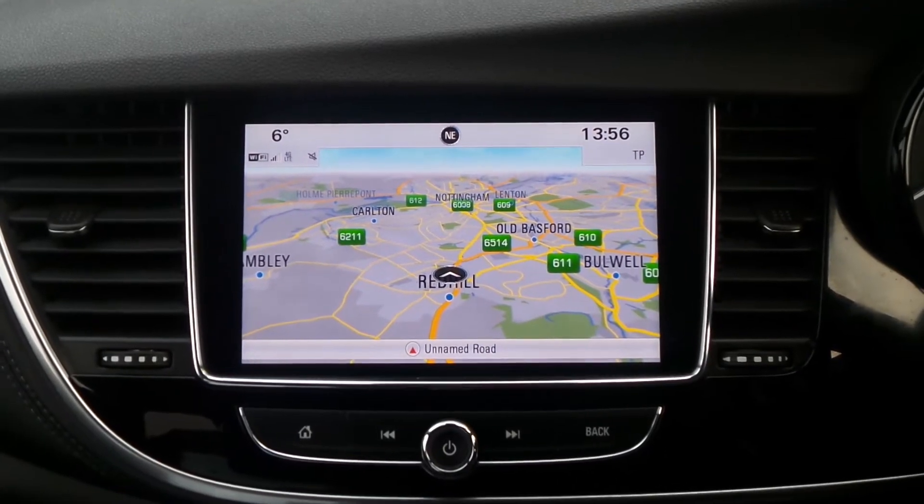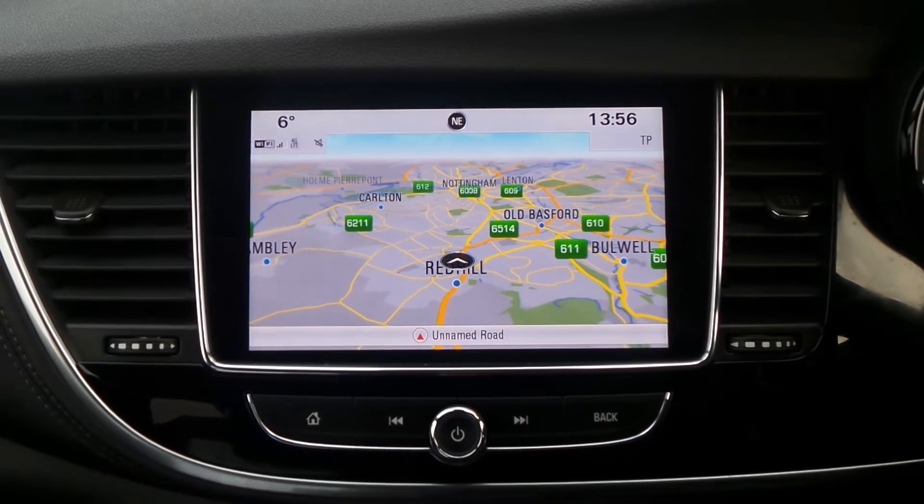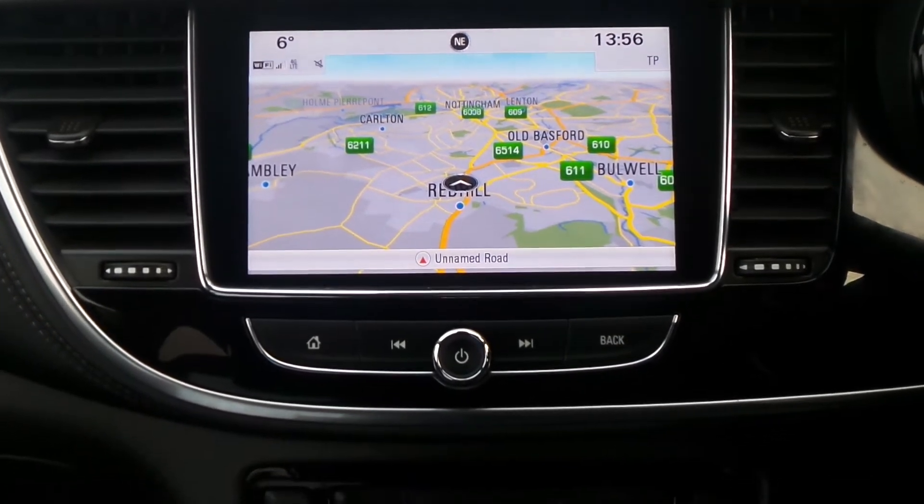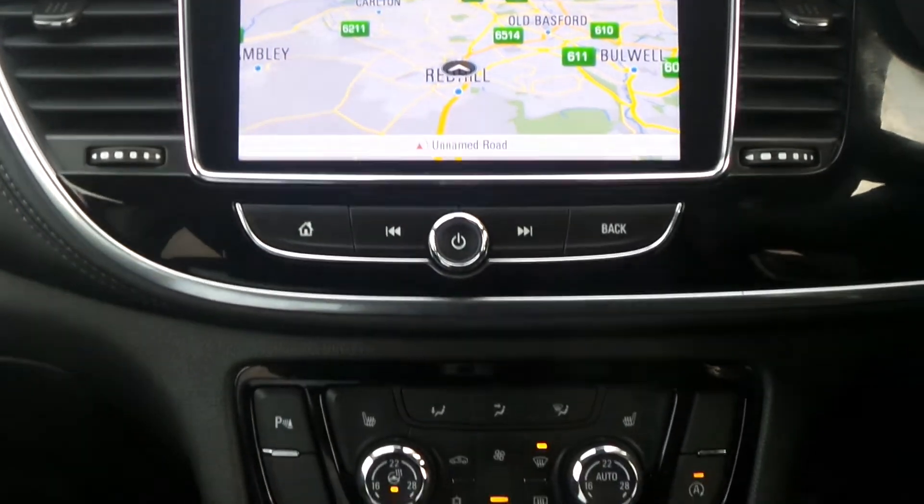Moving to the interior, in the front is the IntelliLink infotainment system which is touch screen. It features satellite navigation, Bluetooth connectivity, a DAB digital radio as well as USB input.